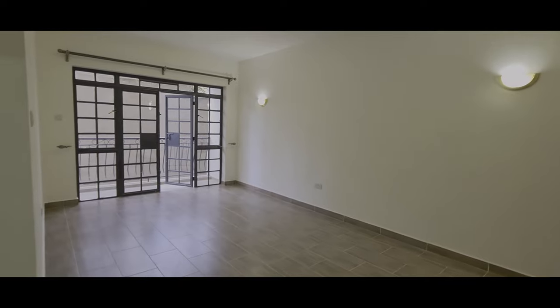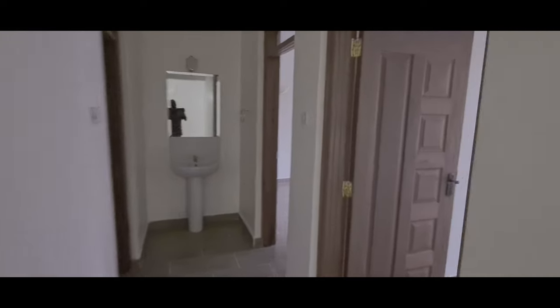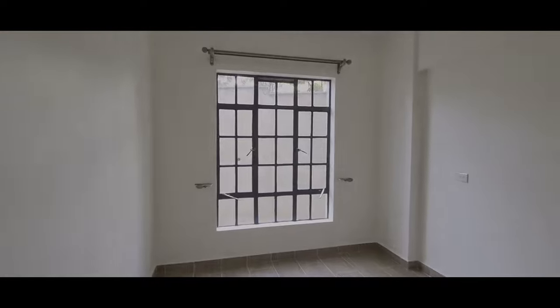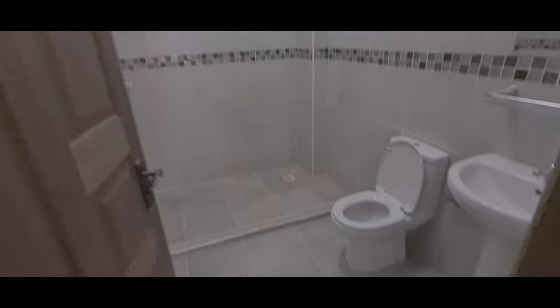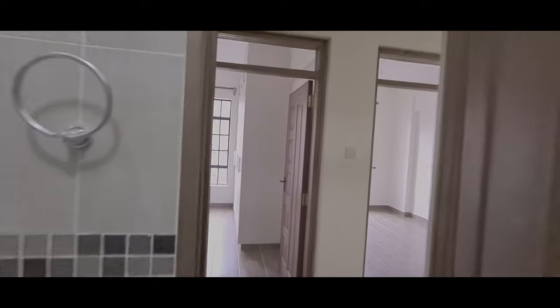Look at that guys - imagine this is your house! The first bedroom is here with a wardrobe for the first bedroom. And there is the washroom area - the toilet is this one. The toilet is very big, the space is very very big. This is the common washroom.